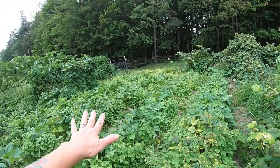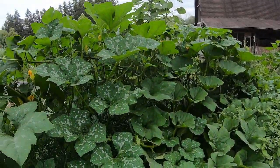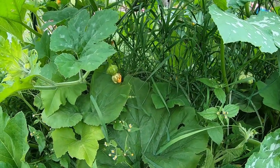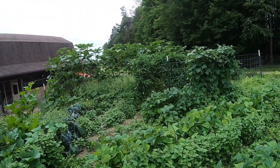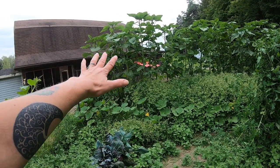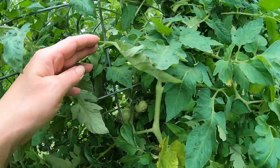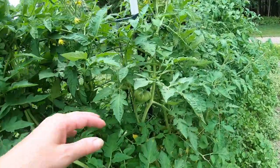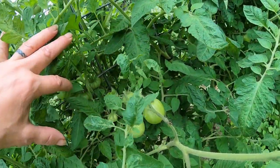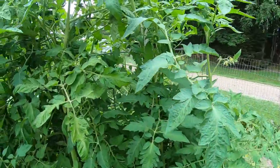Beans, beans, beans, and more beans! We have our cabbage, we have our pumpkins that are all through there. And we're going to have tomatoes — lovely, beautiful tomatoes!